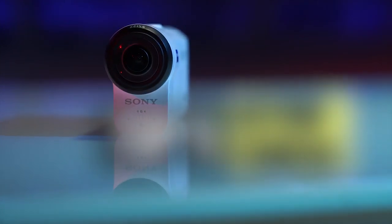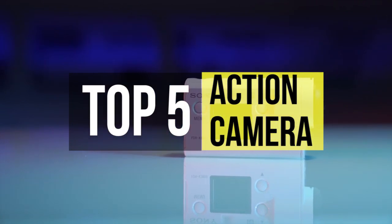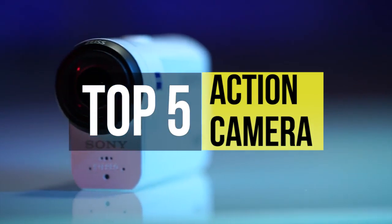Action cameras are small, lightweight, wearable, mountable, portable, and sometimes waterproof camcorders. An action camera is a digital camera designed for recording action while being immersed in it.